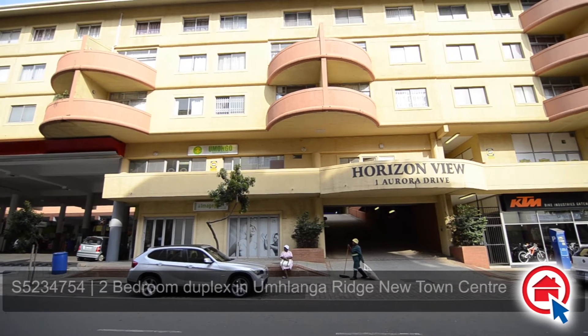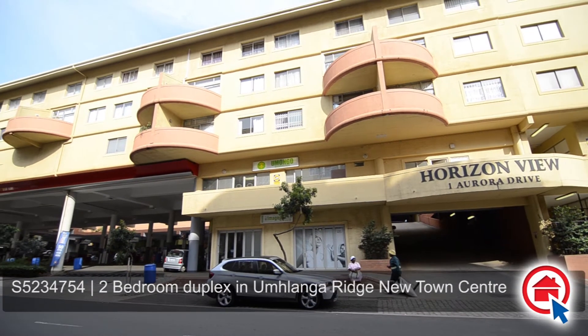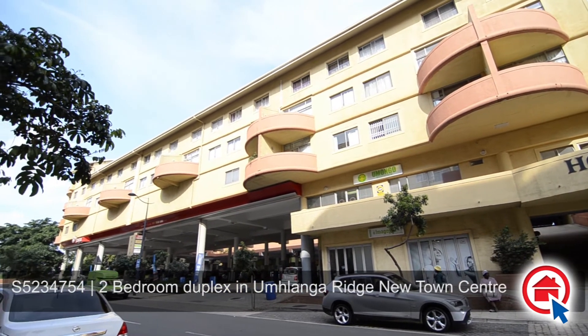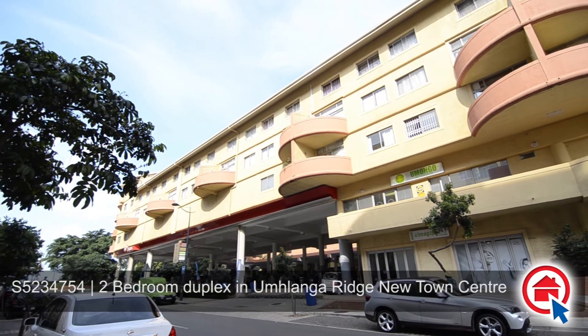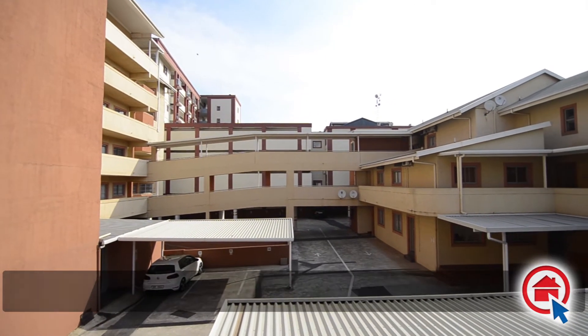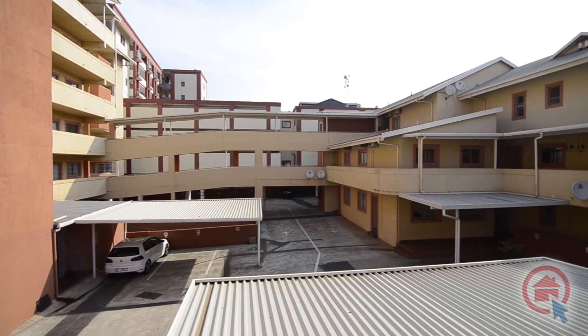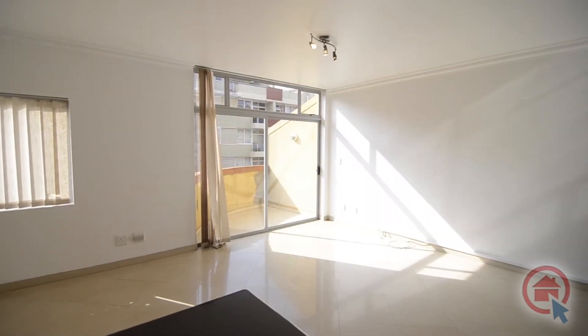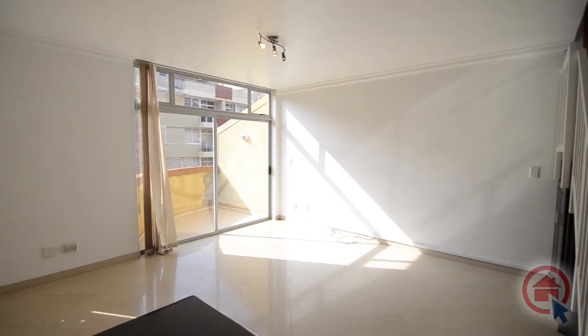This light and airy duplex is set in a secure apartment building in Umschlange Ridge in Newtown Centre and is centrally located close to major routes and amenities. The apartment building provides excellent security and undercover parking to the residents. The home features a spacious open-plan living area.